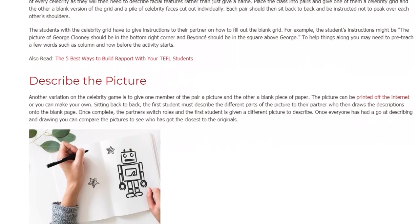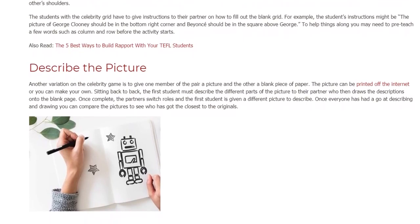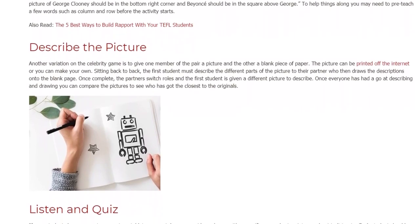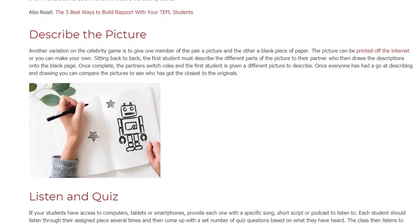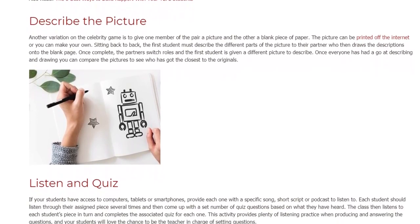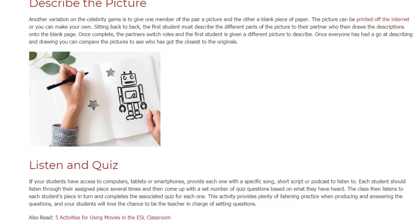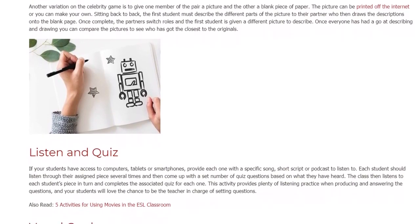Describe the Picture. Another variation on the celebrity game is to give one member of the pair a picture and the other a blank piece of paper. The picture can be printed off the internet or you can make your own. Sitting back to back, the first student must describe the different parts of the picture to their partner who then draws the descriptions onto the blank page. Once complete, the partners switch roles and the first student is given a different picture to describe. Once everyone has had a go at describing and drawing, you can compare the pictures to see who has got the closest to the originals.